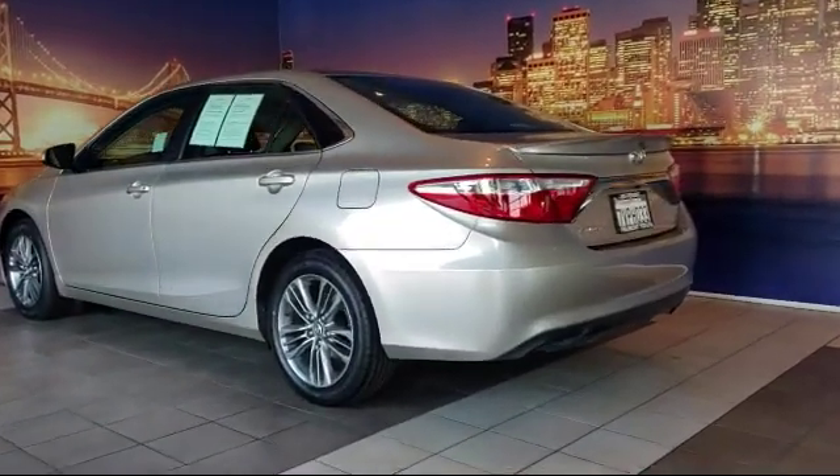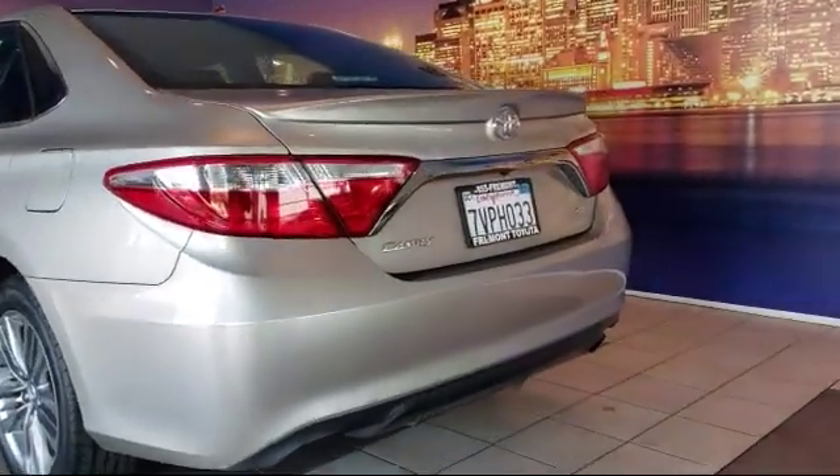It also features air conditioning, power driver seat, traction control, and has less than 35,000 miles.